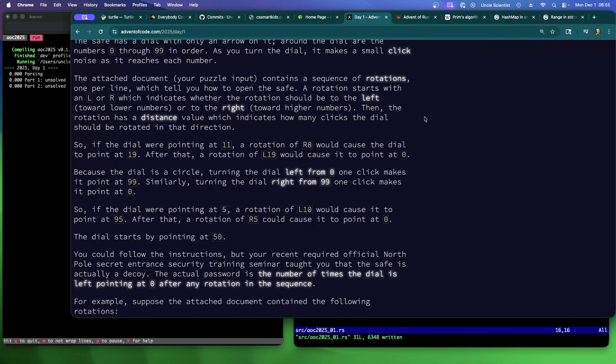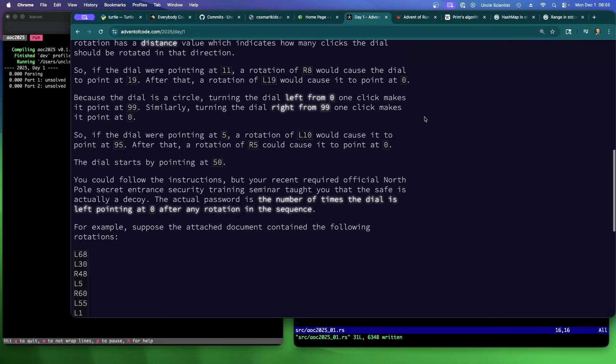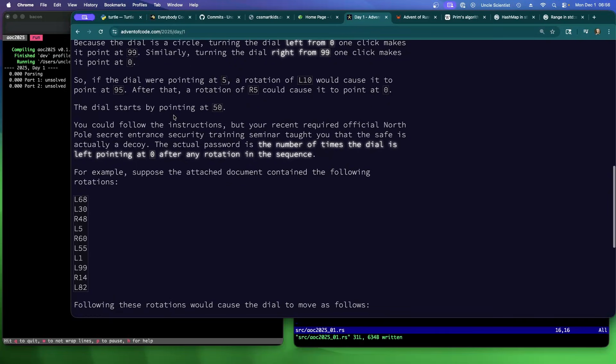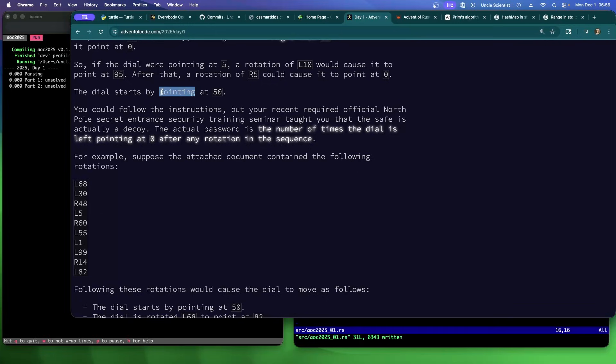Your puzzle input contains a sequence of rotations, one per line, which tells you how to open the safe. A rotation starts with L or R, indicating whether the rotation should be to the left (toward lower numbers) or to the right (toward higher numbers). Then it has a distance value indicating how many clicks to rotate. So if the dial is pointing at 11, a rotation of R8 would go to 19. After that, L19 would cause it to point at zero because the dial is a circle — turning left from zero one click makes it point at 99. The dial starts by pointing at 50.